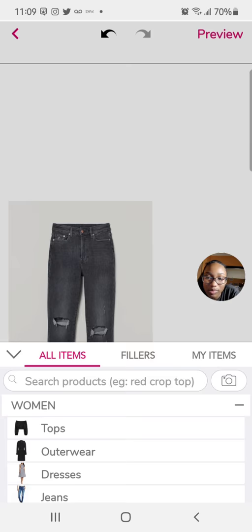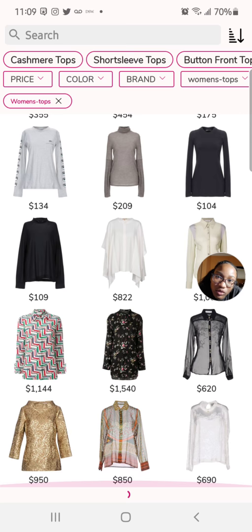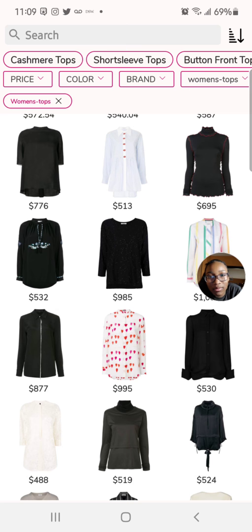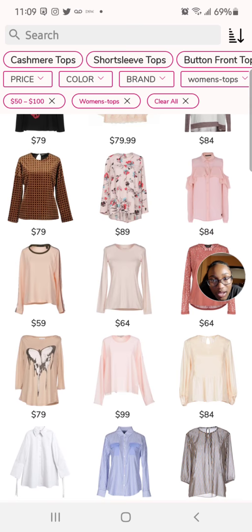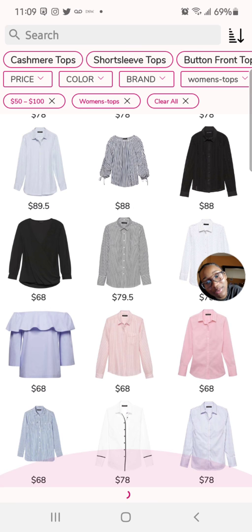Sometimes you just have to look around — they give you wrong suggestions but you have to scroll and see what you can find. Maybe those tops weren't for me, so let's do 50 to 100 for the price range and we should find something.